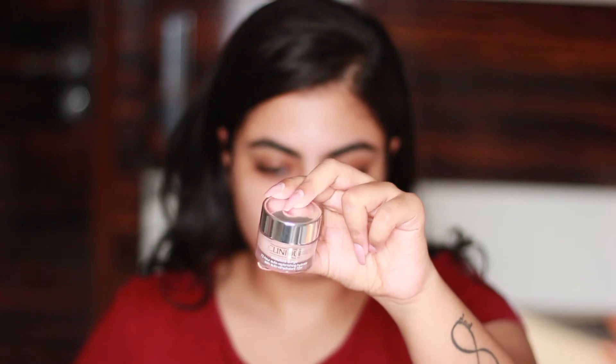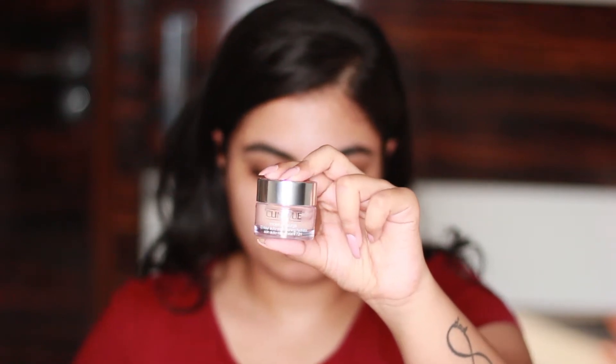The first and foremost thing — always apply a moisturizer or a sunscreen whenever you apply makeup or anything on your face, because it is very necessary so that your skin doesn't get spoiled. If you have oily skin, you can skip the moisturizer and go for a sunscreen, which is a very good option. Today I'll be using the Clinique Moisture Surge for moisturization.